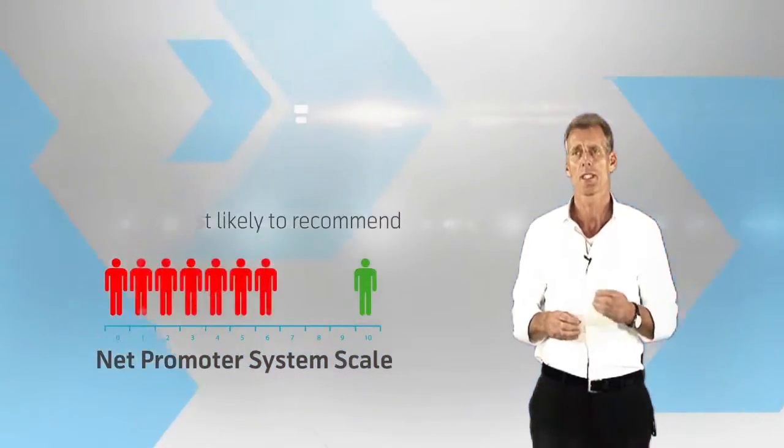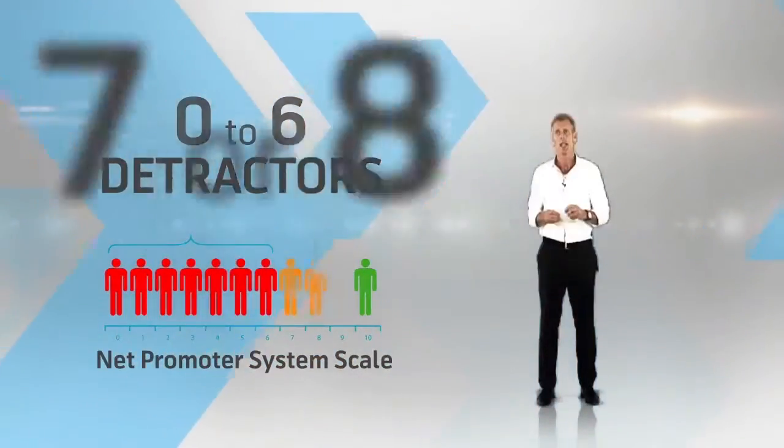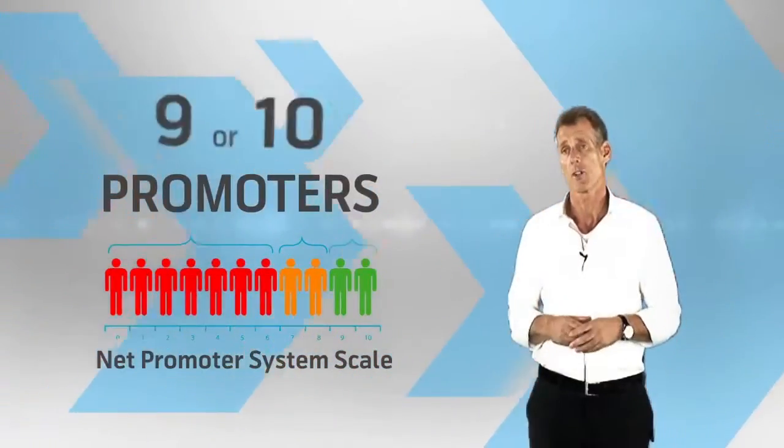Please rate between 0 to 10, where 0 is least likely to recommend and 10 is most likely to recommend. Those who score between 0 to 6 are known as detractors. Scores of 7 or 8 are called passives. Promoters are the customers who score 9 or 10.